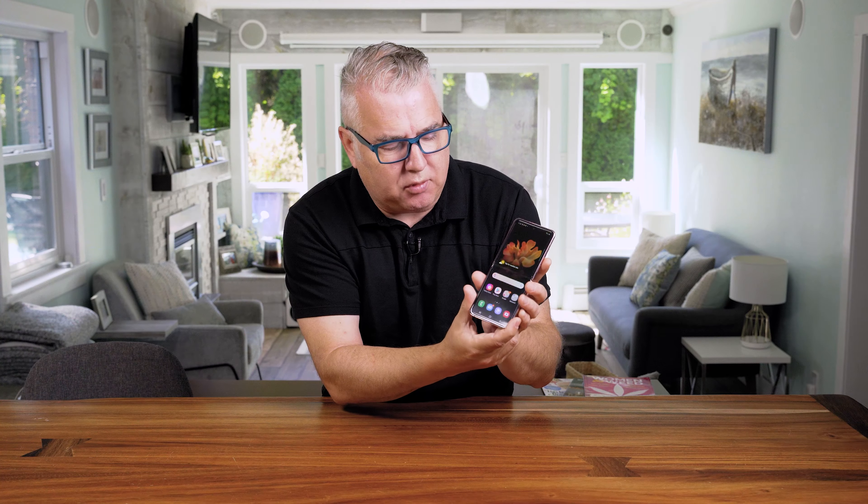The folding screen is interesting. People are asking: can you see the crease? Yeah, if you're really looking for it, but in day-to-day use when you're surfing websites and things like that it just kind of blurs into the background, so I don't really notice it as much anymore.